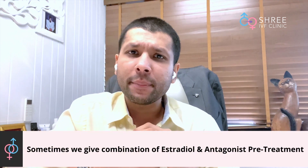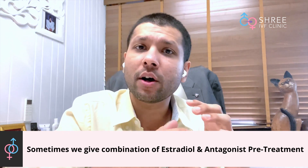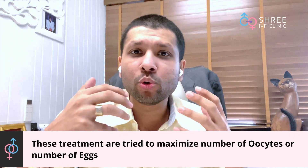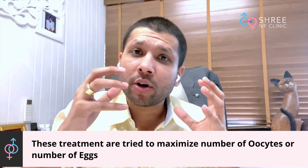Sometimes we can do a combination of estradiol valerate pretreatment with antagonist pretreatment prior to actually starting the stimulation. You must be wondering why all these mix-and-match combinations are being tried. All of this is tried in order to maximize the number of oocytes or eggs which we can collect from a single stimulation. Remember we are playing with very fine margins and very limited numbers, so almost everything that is done has to hit accuracy.